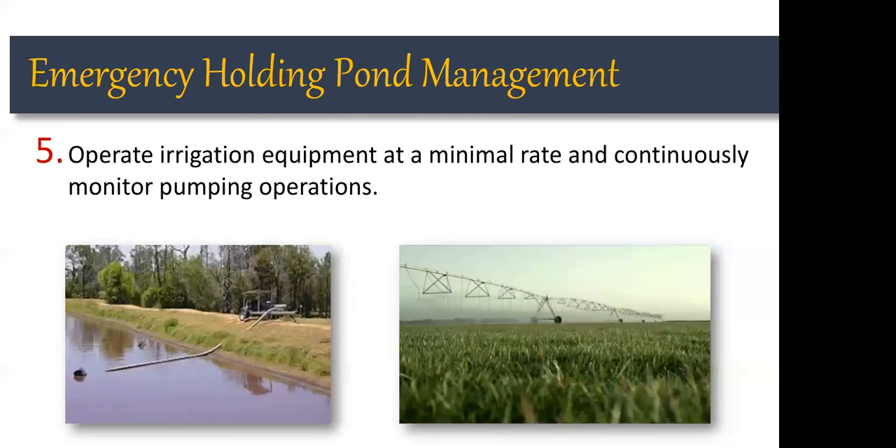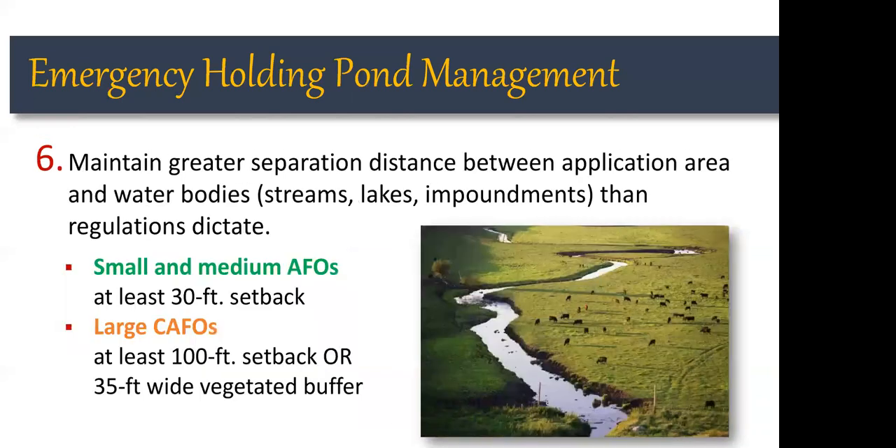Once ready for land application, operate irrigation equipment at a minimal rate — apply as little as possible even if it takes longer. The faster material is applied, the more opportunity there is for ponding and runoff. It's important to continuously monitor the pumping operation so that if a pump or pipe fails, a discharge doesn't result. Also monitor the edges of the land application area to ensure runoff isn't occurring. Current setback distances for land application are in place for small and medium AFOs and for large CAFOs.